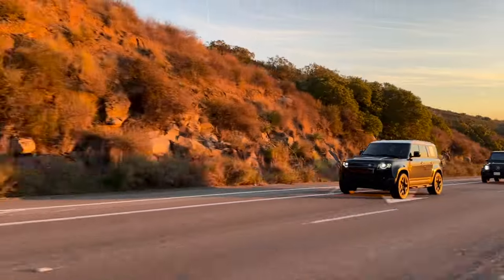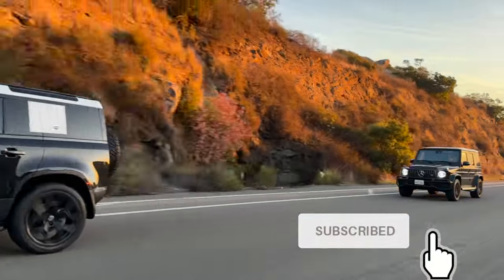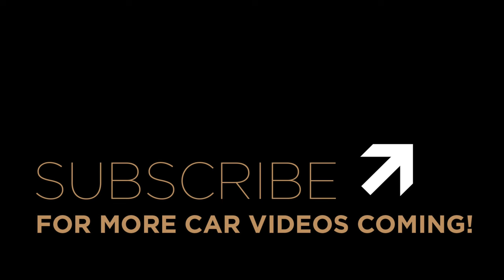Alright guys, thanks for watching. Don't forget to subscribe — I have more car videos coming. Let me know if you have any questions in the comments below. Until next time!